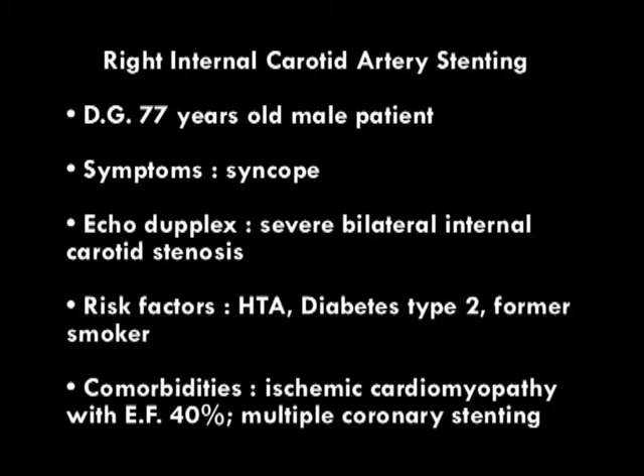Here we have a 77-year-old male patient who presented with syncope. Echo duplex scanning showed severe bilateral internal carotid stenosis. The patient also has ischemic cardiomyopathy with ejection fraction of 40%, a history of multiple coronary stenting, hypertension, type 2 diabetes, and is a former smoker.